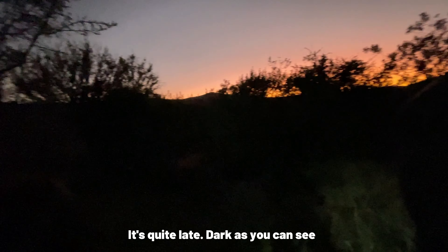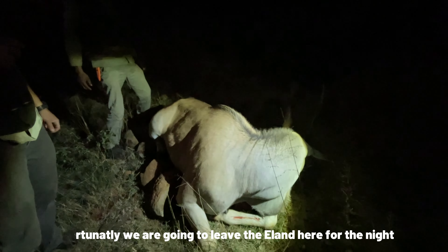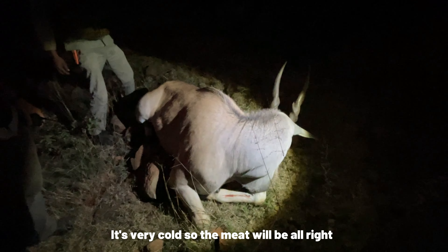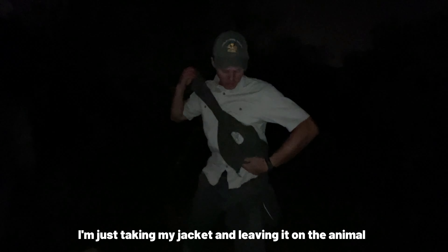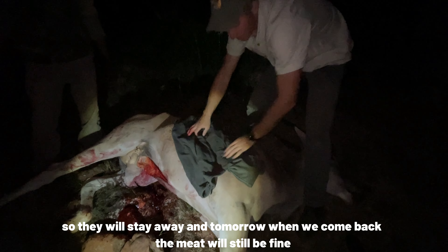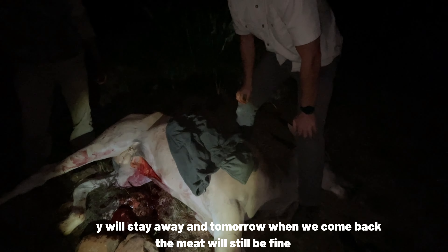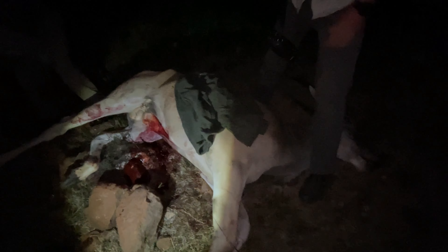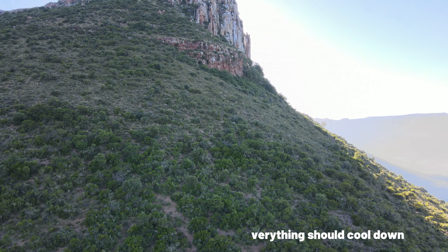It's quite late and dark. Unfortunately we're going to have to leave the eland here for the night. It's very cold, so the meat should be all good. What are we doing here? I'm just taking a jacket and leaving it on the animal — it's the human scent for the jackal, so they would stay away. Tomorrow morning we can come back and hopefully she's still fine. It'll be nice and cold tonight, everything should cool down.